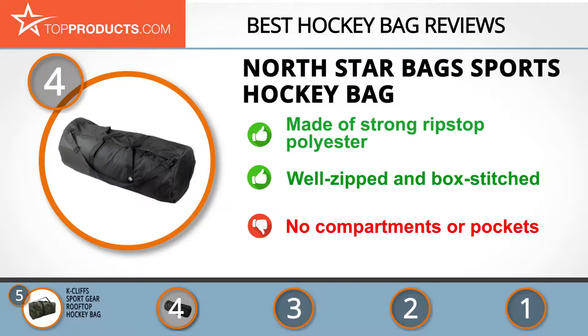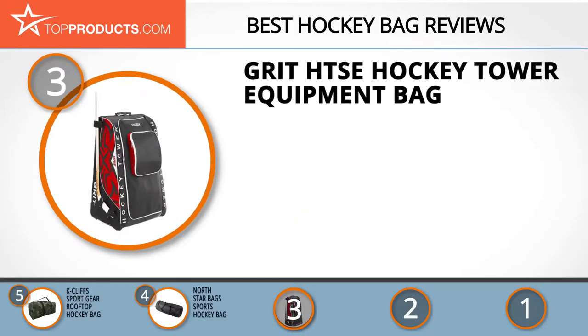The next product on our list was chosen because it is a great choice for people who are looking for a hockey bag with lots of bells and whistles. At number three we have the Grit HTSE hockey tower equipment bag. Grit is a well-known company constant in the design of top-notch sports gear and bags.